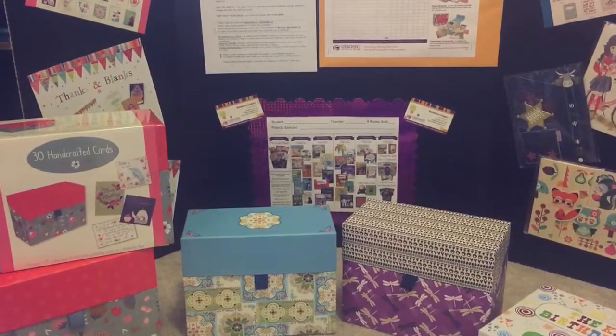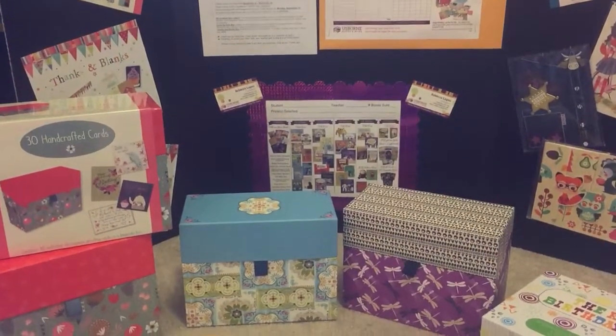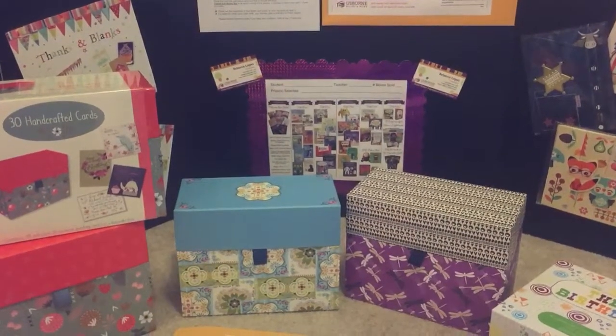Hi, my name is Rebecca Lopez with Usborne Books and More, and I get to share this awesome opportunity called Cards for a Cause.